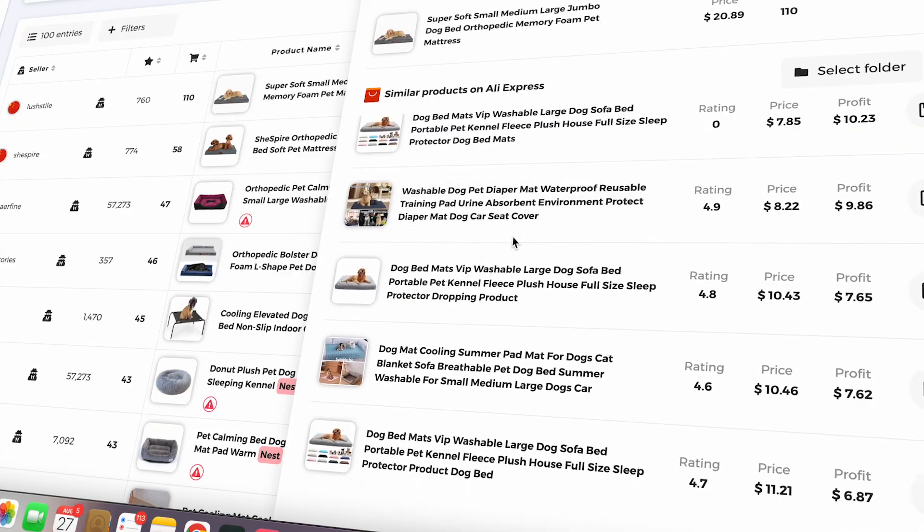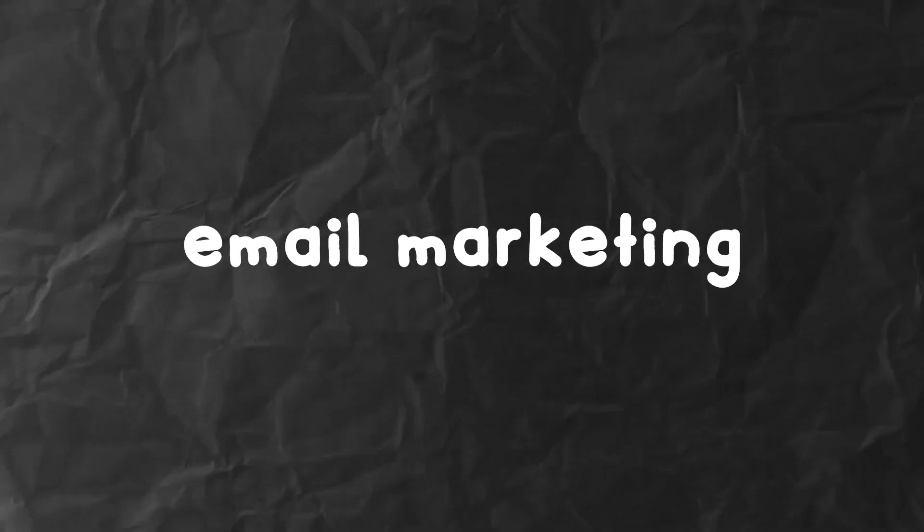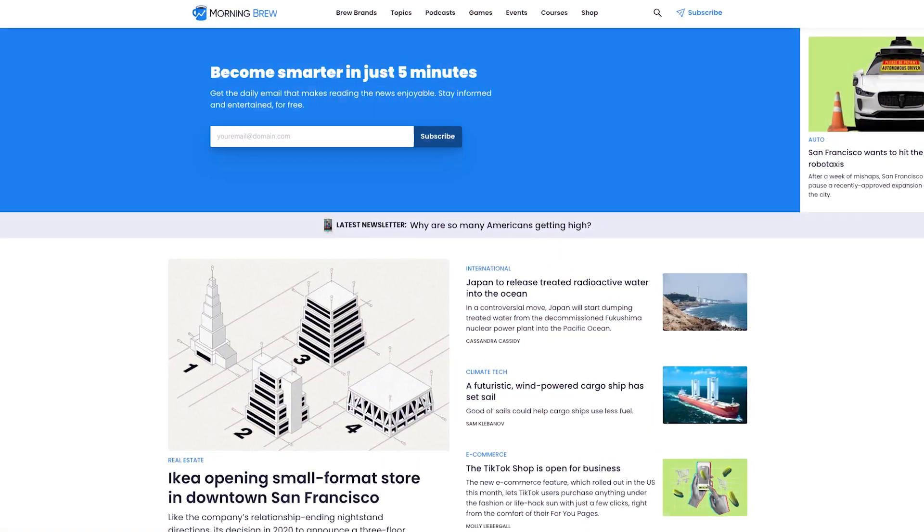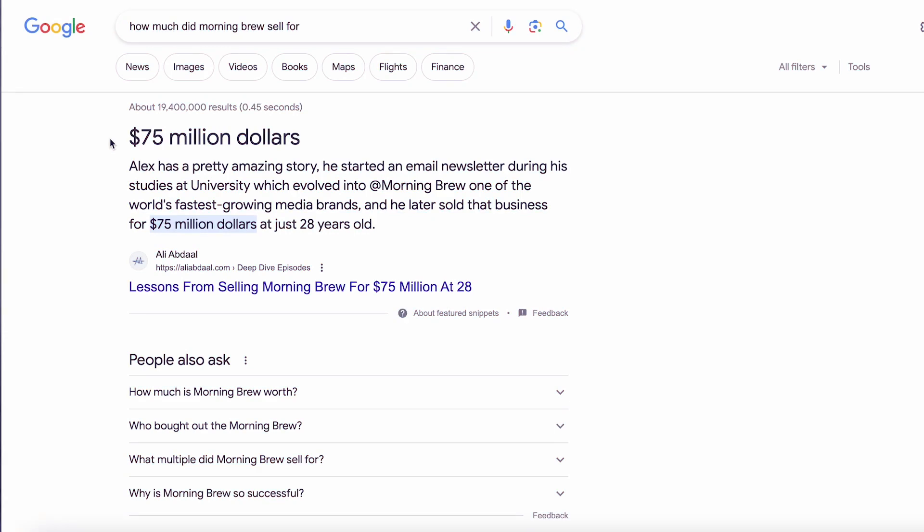The fifth way is by using ChatGPT to do email marketing. If you're considering starting an email newsletter, you can use ChatGPT in many different ways — like giving you an idea of what type of newsletter to start, or even writing the emails for you. You can definitely make money from an email newsletter. I've got a couple of newsletters I'm running right now, and a company like Morning Brew, which sends out daily emails about financial markets, was recently sold for around $75 million. ChatGPT can help with various different parts of running a newsletter.